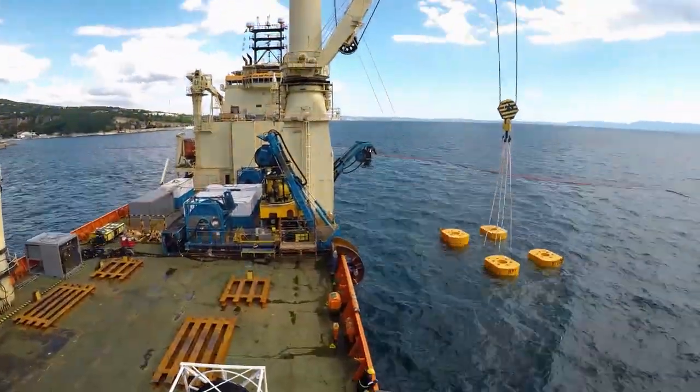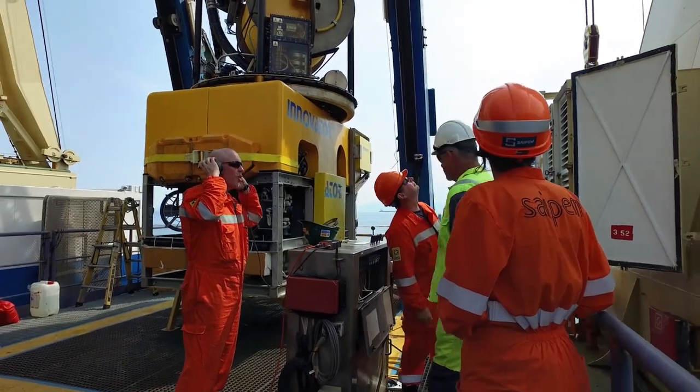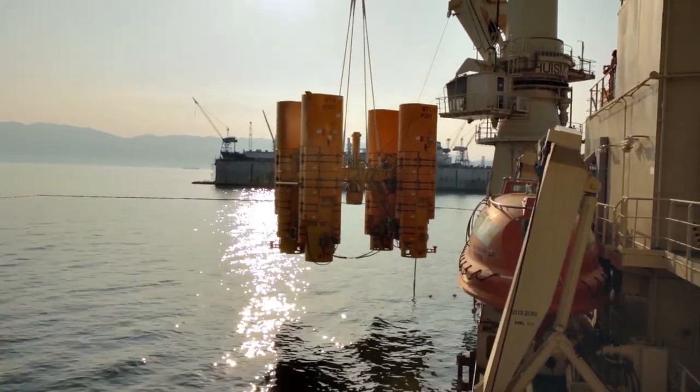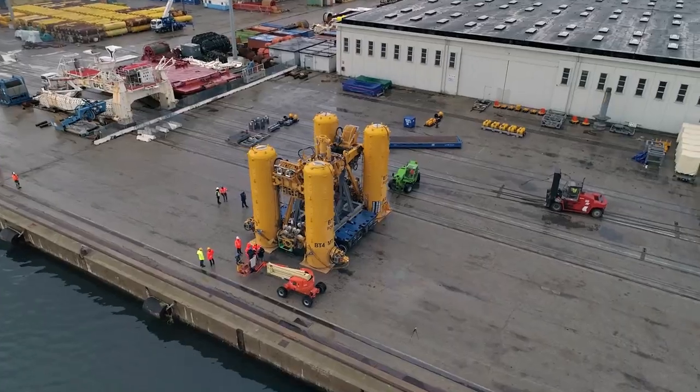The problem to solve was how to manage payloads and in particular a 100-ton capping stack without having a vessel with a crane just above the well, but keeping the vessel up to one kilometer away from the incident area.